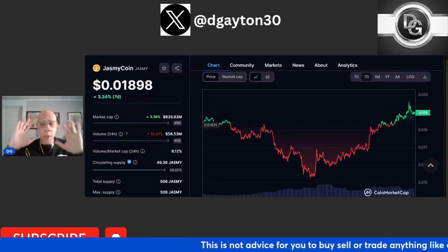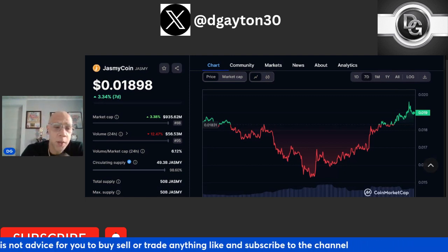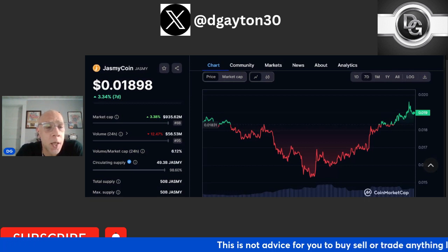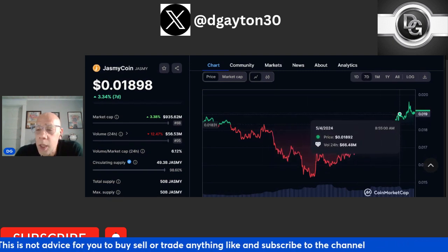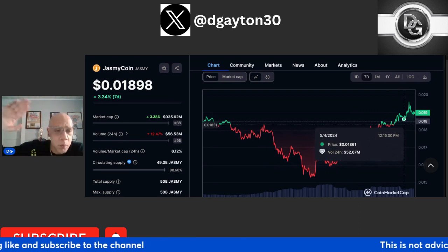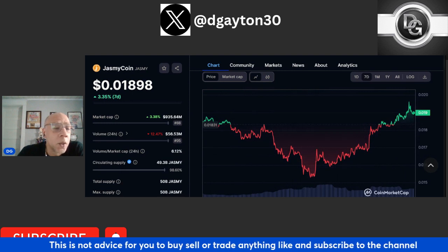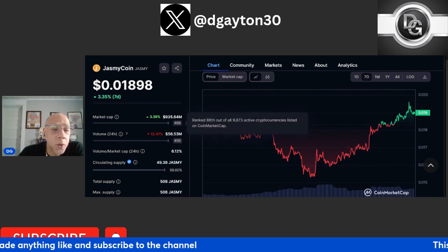Here we are on CoinMarketCap. The market currently is definitely in an uptrend. Bitcoin has definitely taken a step forward, hitting that $64,000 mark right now as of today. Jasmine is in an uptrend as well, coming in at $0.1898. Just two days ago, looking at the seven-day chart, Jasmine was down around that $0.1617 level. Big run up today and yesterday. Over seven days, Jasmine's price is actually up 3.35%, and its market cap is also up 3.9%, which is good.